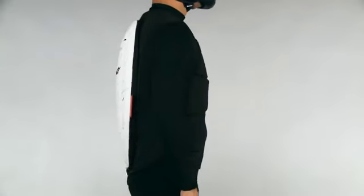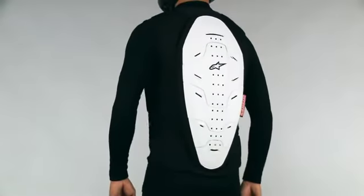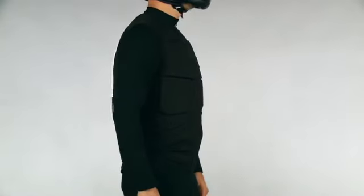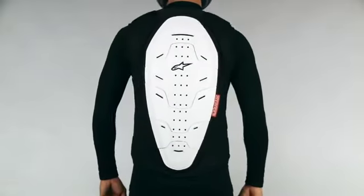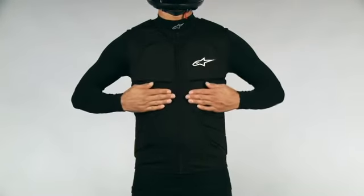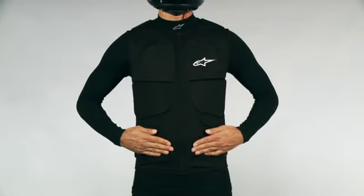The Alpinestars Track Vest is an advanced, stand-alone protective vest that provides excellent impact absorption to the upper body and back. The vest is designed to enhance the protective qualities of your existing riding suit or jacket, constructed from durable stretch netting, which is lightweight and well ventilated.